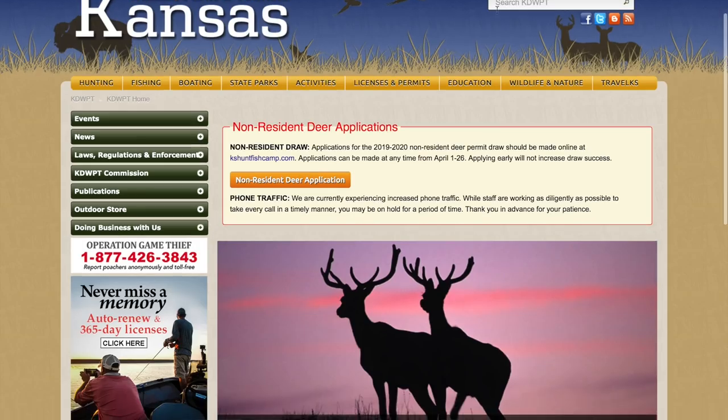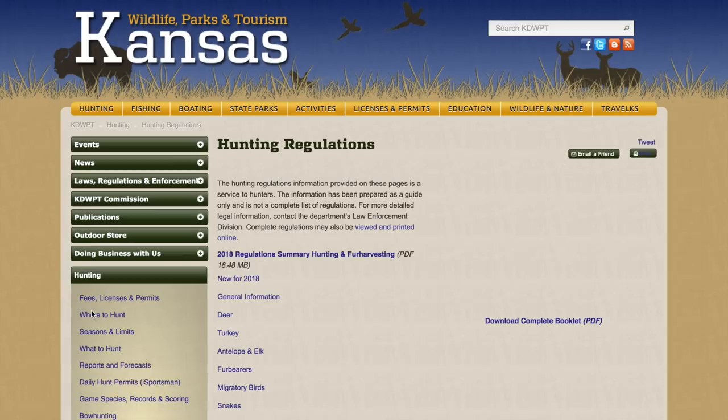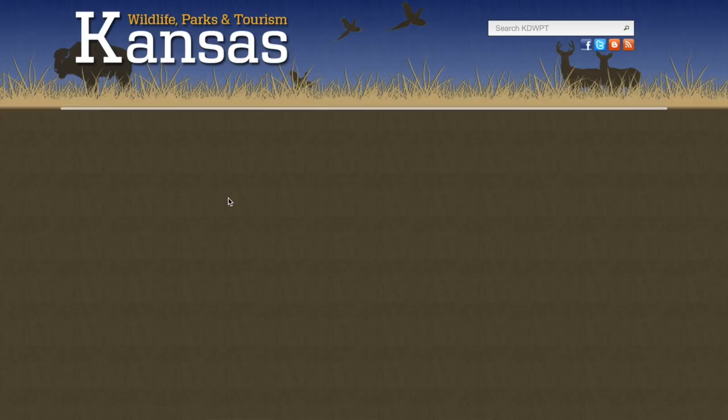We recommend you go check out the Kansas Wildlife, Parks and Tourism website. Click the hunting tab on the left side, scroll down to the bottom and hit 'Hunting Regulations.' Kansas hasn't updated their 2019 regulations yet so we'll use the 2018 regulations as an example. Click the deer tab and it will generate a PDF with deer management maps, units, hunter education and age requirements, and more.